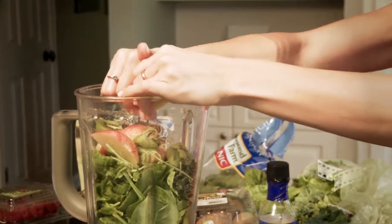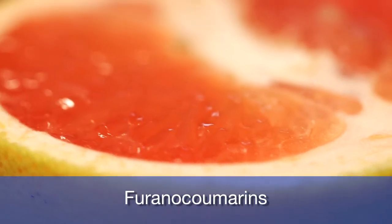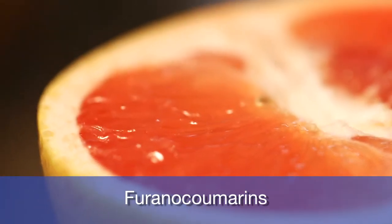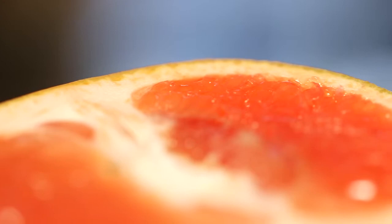Many doctors and nutritionists will tell you to drink a lot of citrus. The problem with grapefruit and grapefruit juice is that grapefruit compounds, called furanocoumarins, can block the CYP3A4 enzyme in the body that are needed to metabolize or break down medications. These enzymes are involved in the metabolism of over 50 percent of all drugs.